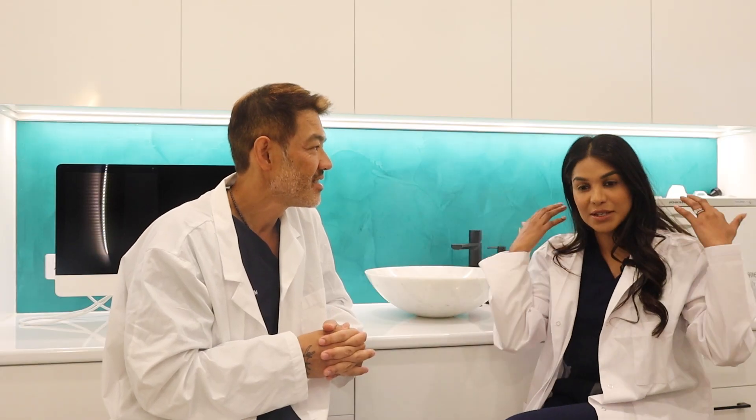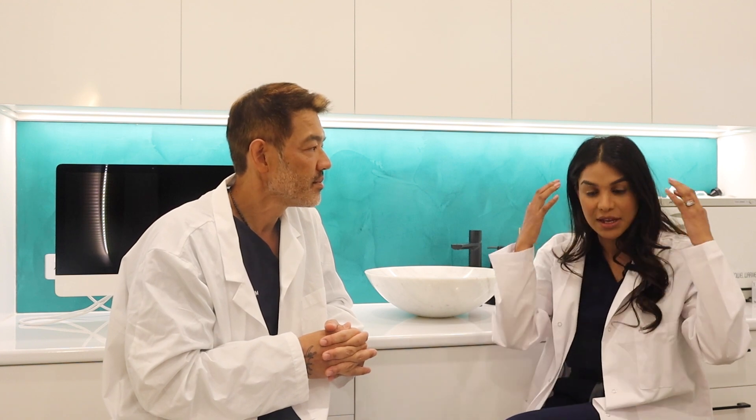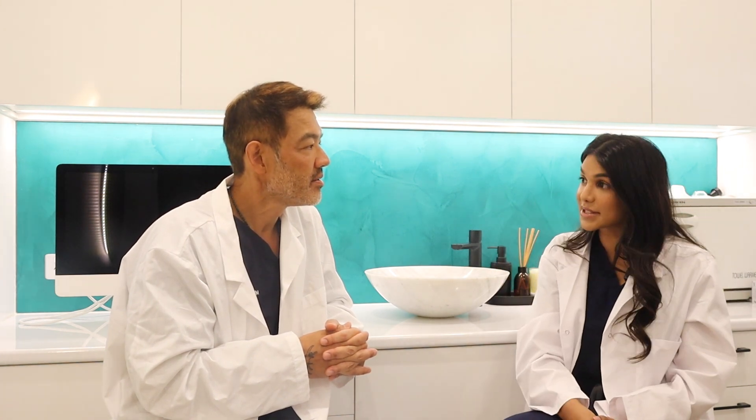The other thing is that there is quite wide coverage with this particular device, so it covers quite a large area of the scalp as well.